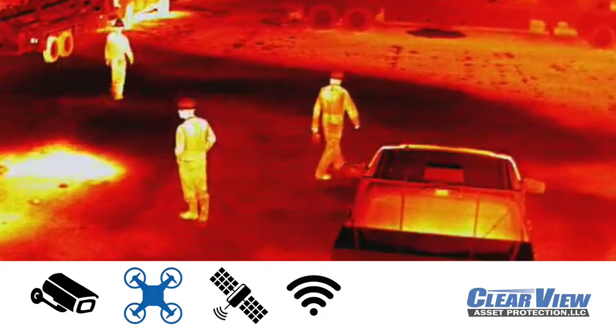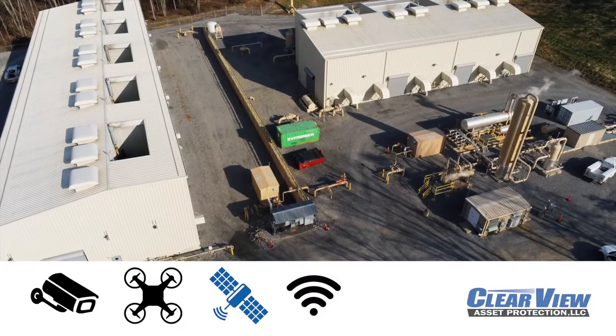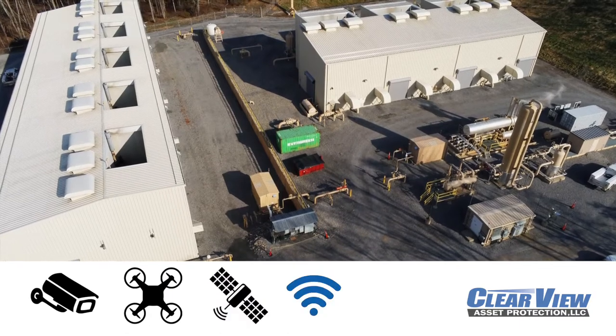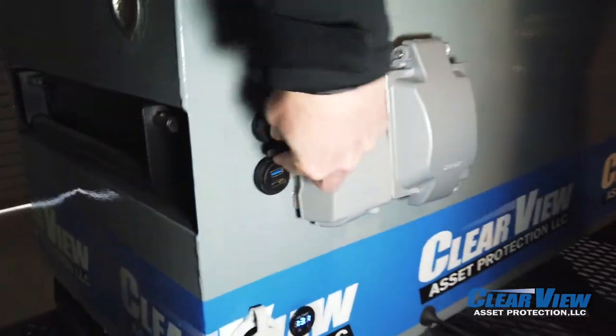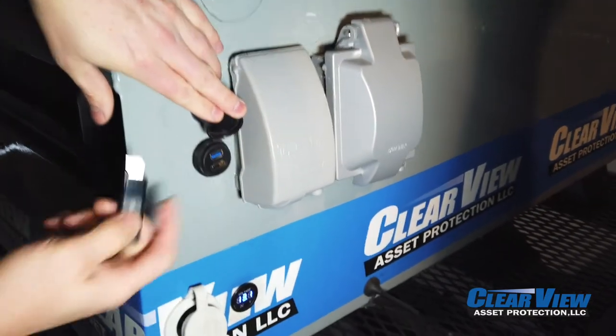Popular installments include security camera systems, drone radar detection, satellite communications, Wi-Fi, as well as standard electrical outlets, HDMI and USB plugs for other electronic tools and devices.